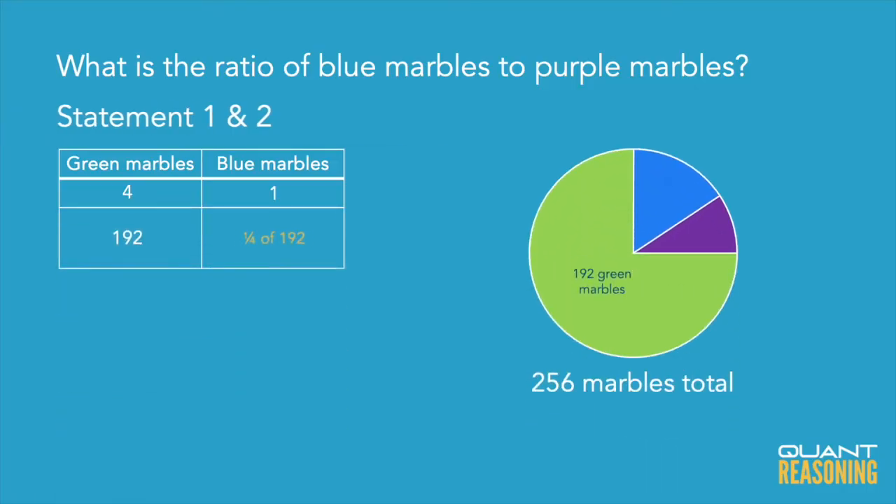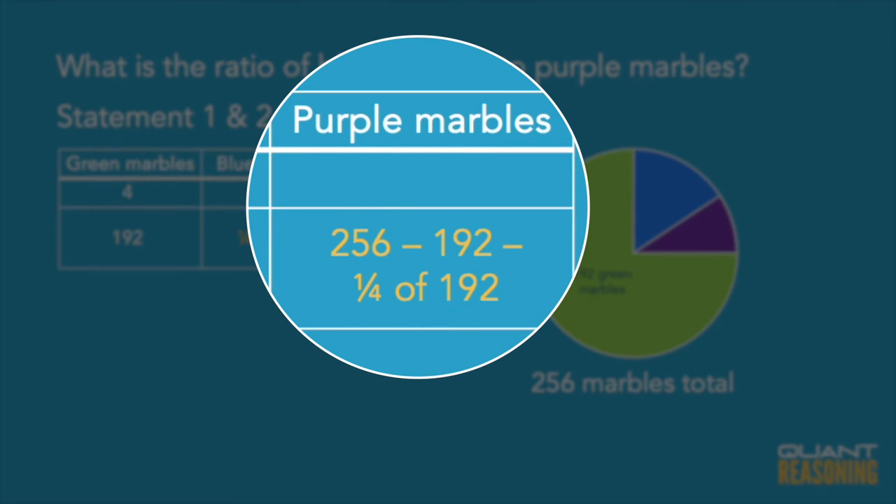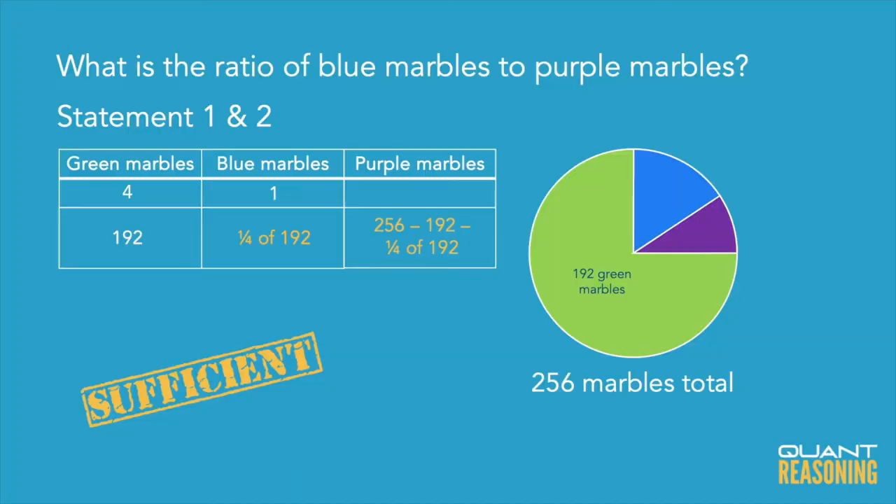If we combine the statements, we can use a ratio table to infer the actual number of blue marbles. From statement one, there are one-fourth as many blue marbles as green marbles. So a quarter of 192 gives us the actual number of blue marbles. The remaining marbles — 256 minus 192 minus a quarter of 192 — gives us the actual number of purple marbles. If we know the actual number of blue and purple marbles, we can find the ratio of blue to purple. Therefore, combining the statements answers the question, and the correct answer is C.